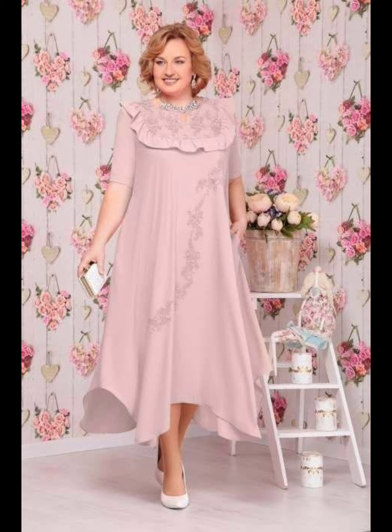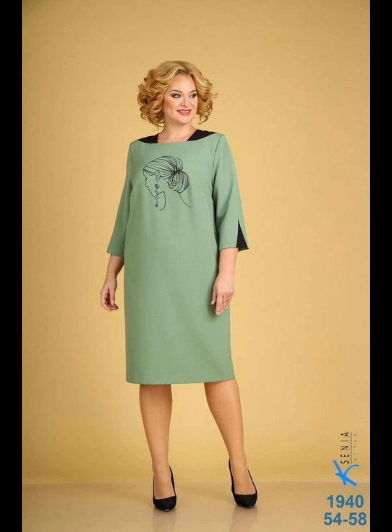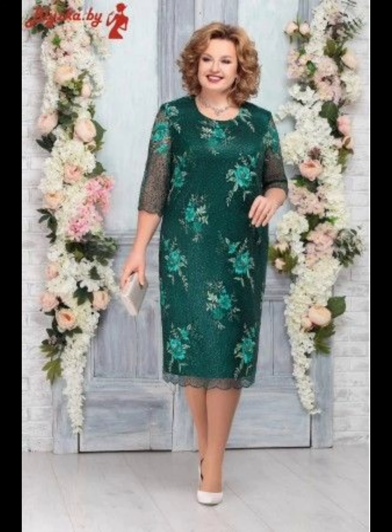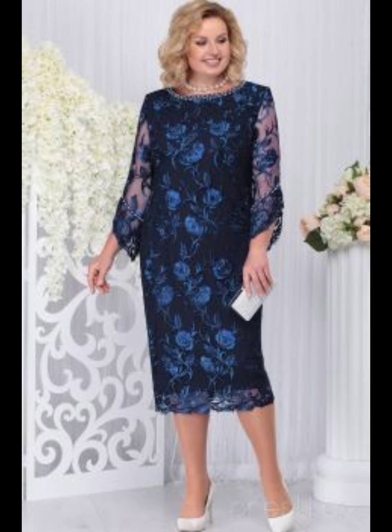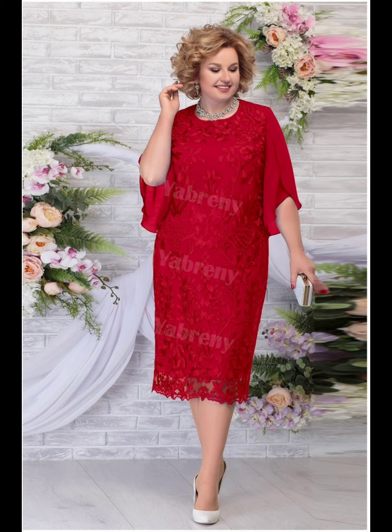There are many stores that provide plus size mother of the bride dresses for shopping, like David's Bridal, Adrianna Papell, and many other stores. You can also buy these stylish dresses from different online stores. Online shopping is very popular nowadays, so you can buy amazing dresses from websites like Amazon and Alibaba.